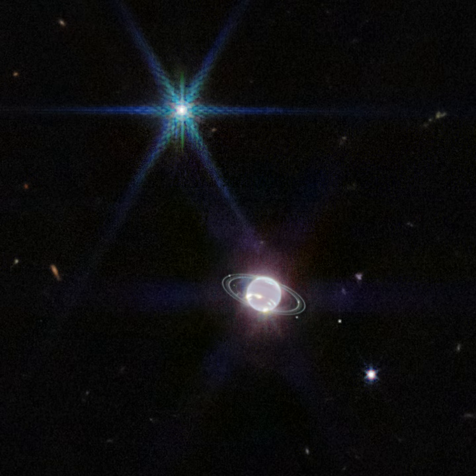Coated with frozen nitrogen, Neptune's largest moon Triton is brighter than Neptune in reflected sunlight, seen at the upper left sporting the Webb telescope's characteristic diffraction spikes.